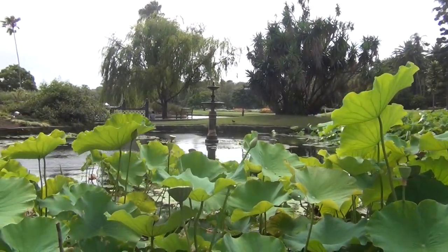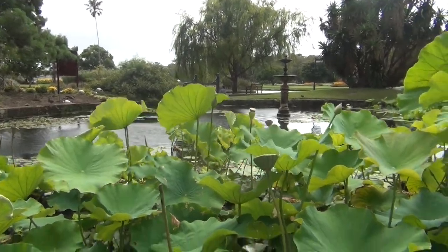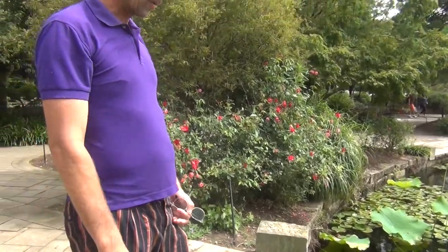Because they're live bearers, the eggs hatch inside the mother. So when they come out, they're live straight away. It's a very efficient way of populating somewhere very quickly.